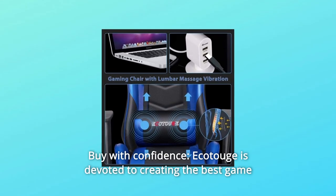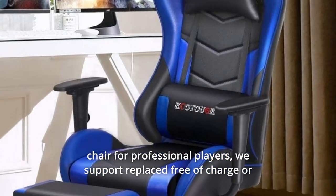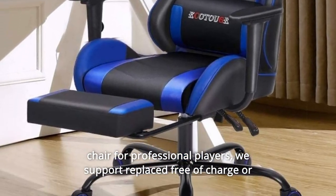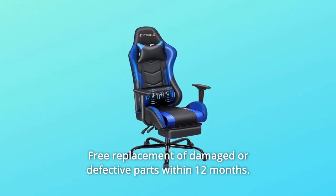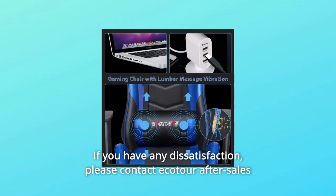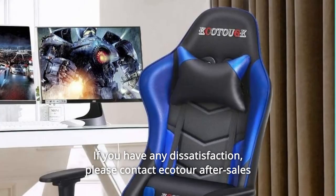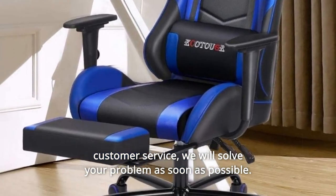Number 4: Buy with Confidence. Ecotouch is devoted to creating the best gaming chair for professional players. We support free replacement or full refund for any reason within 30 days, and free replacement of damaged or defective parts within 12 months. If you have any dissatisfaction, please contact Ecotouch After Sales Customer Service and we will solve your problem as soon as possible.